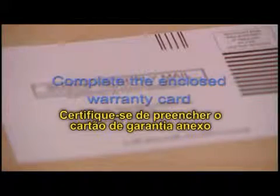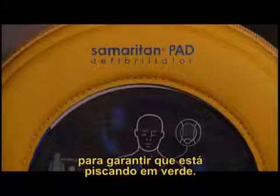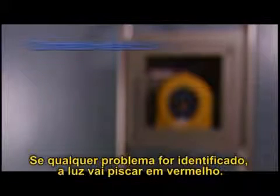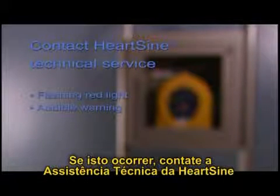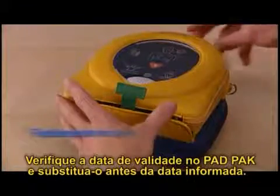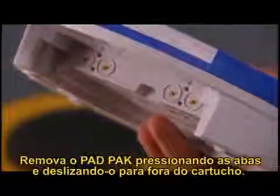Once the pad pack is installed, place the Samaritan PAD in the case provided — the unit is now ready when you need it. Be sure to complete the enclosed warranty card and mail it in to HeartSine to activate the warranty. Periodically check the status light indicator to ensure it is flashing green. The device automatically performs self-checks; if any issue is identified, the light will flash red and an audible warning is made when the unit is turned on. If this occurs, contact HeartSine technical service. Also check the expiration date of the pad pack and replace it prior to the listed expiration date.